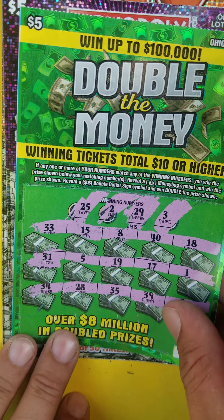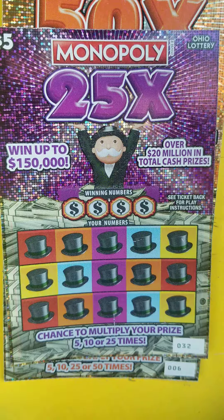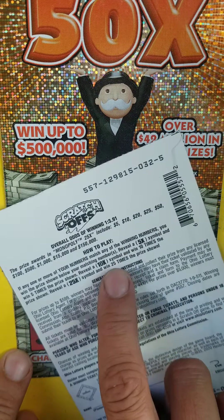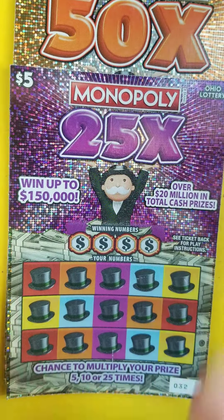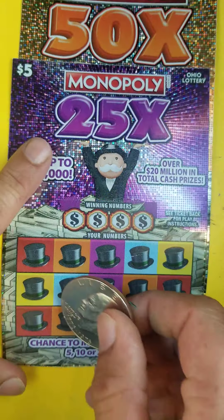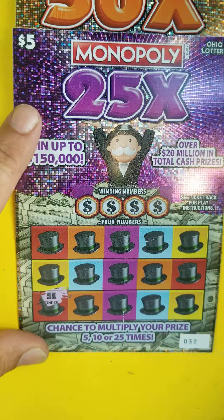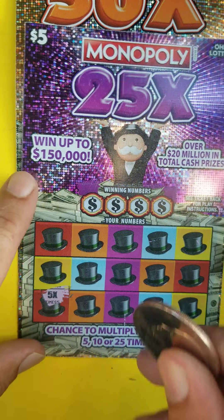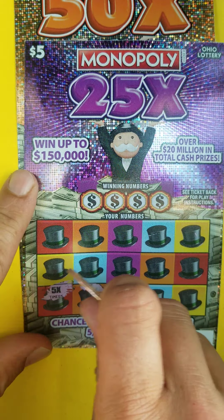Let's move on to our $5 Monopoly ticket — we got number 32. Looking for a couple multipliers: five times, ten times, twenty-five times. Let's jump right in. Looky there guys — first spot, first match got us a multiplier! I just love a first spot hit. Times five right there, let's find some more, see if we got some friends.